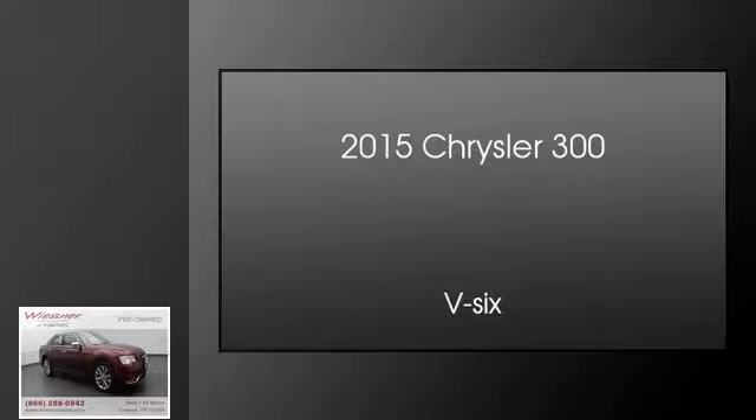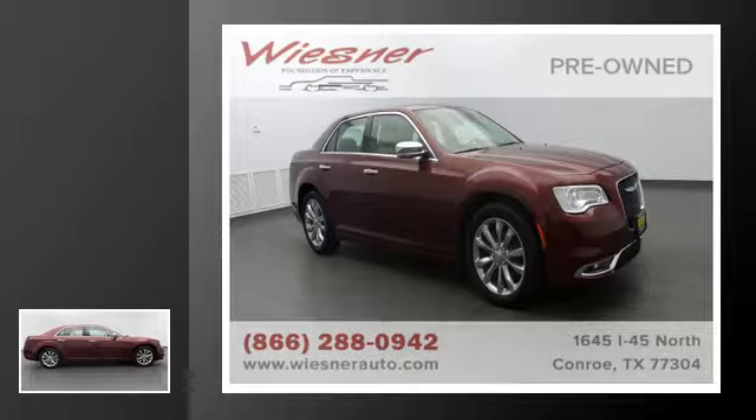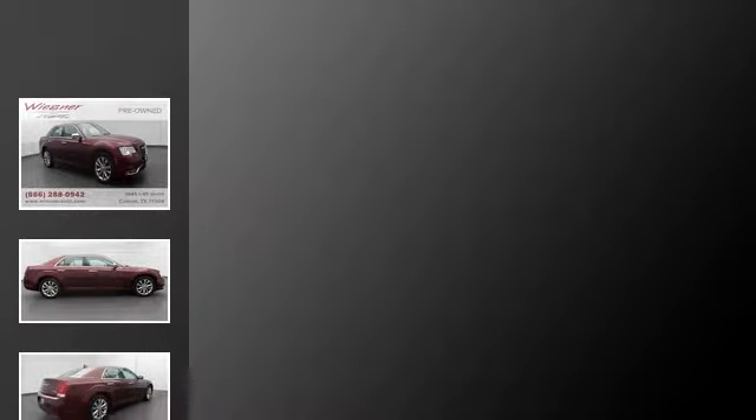This is a 2015 Chrysler 300. This four-door sedan has an automatic transmission and a V6.